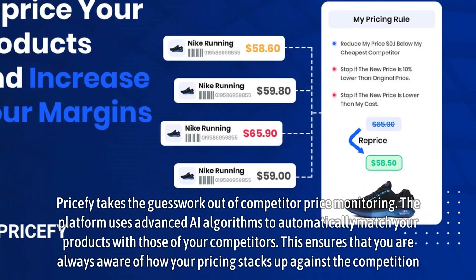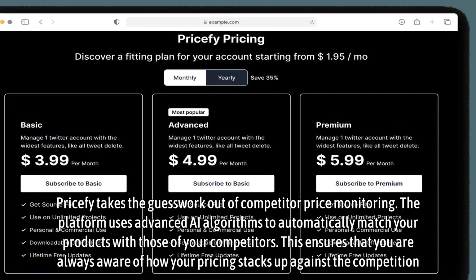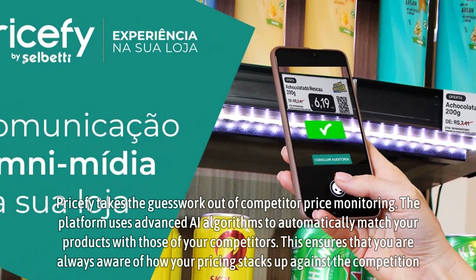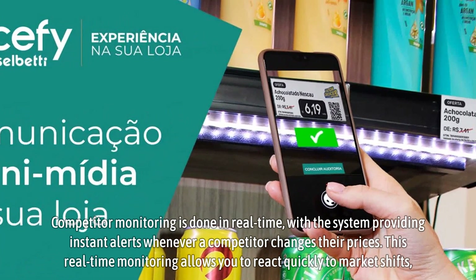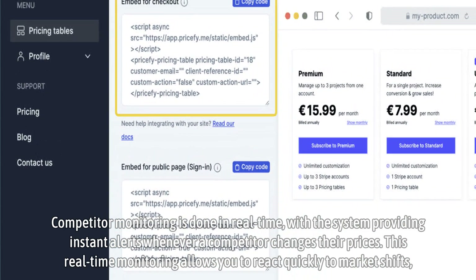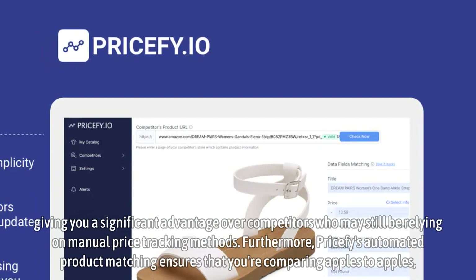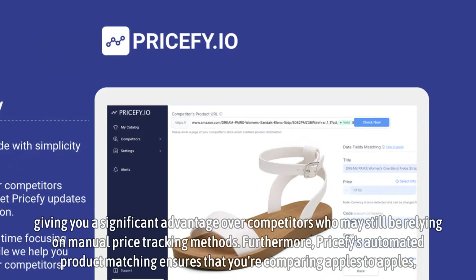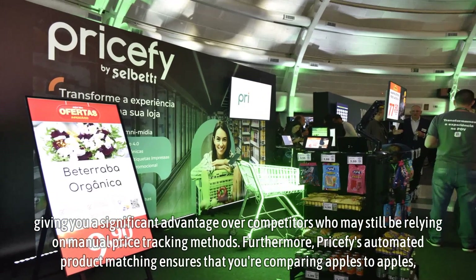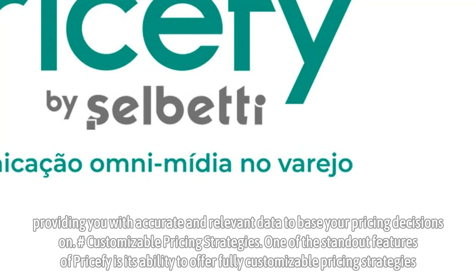Pricify takes the guesswork out of competitor price monitoring. The platform uses advanced AI algorithms to automatically match your products with those of your competitors, ensuring that you are always aware of how your pricing stacks up against the competition. Competitor monitoring is done in real-time, with the system providing instant alerts whenever a competitor changes their prices. This real-time monitoring allows you to react quickly to market shifts, giving you a significant advantage over competitors who may still be relying on manual price tracking methods. Furthermore, Pricify's automated product matching ensures that you're comparing apples to apples, providing you with accurate and relevant data to base your pricing decisions on.